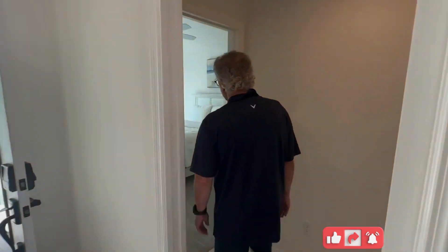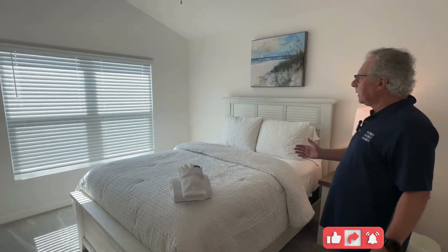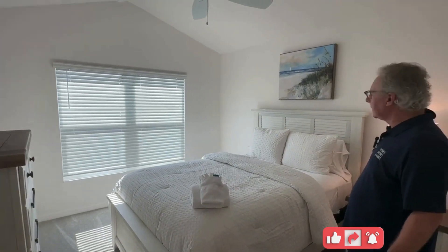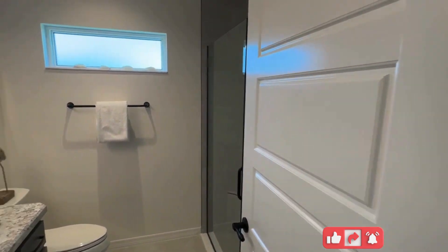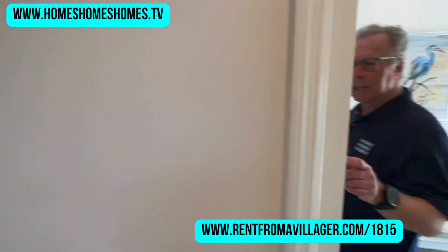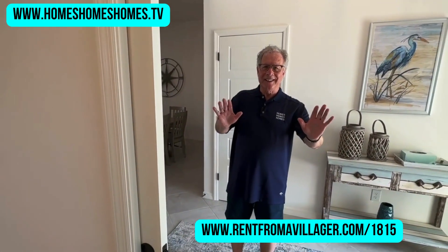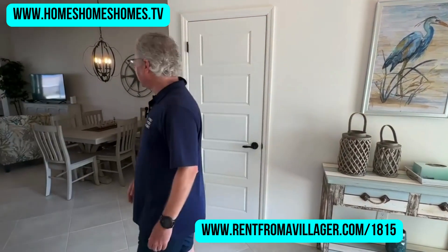This is the guest bedroom at the front of the house — big bright window, ceiling fans, and beautifully decorated. It's great because it has its own bathroom with a walk-in shower. And there's a pocket door right here, so you have perfect privacy — your bedroom, your bathroom, your own private suite. Everybody's happy!